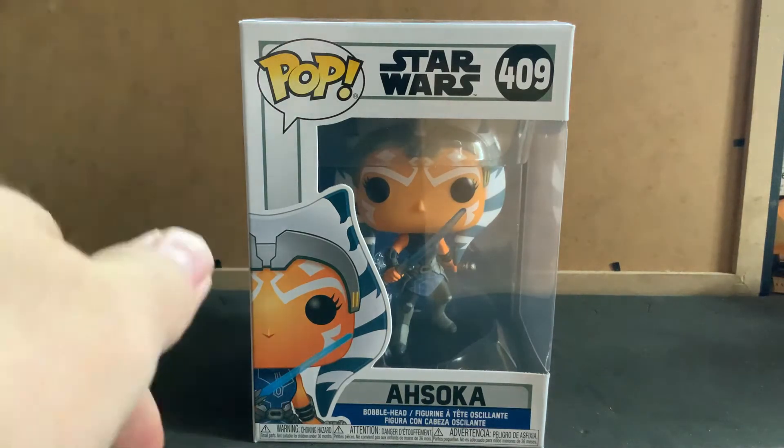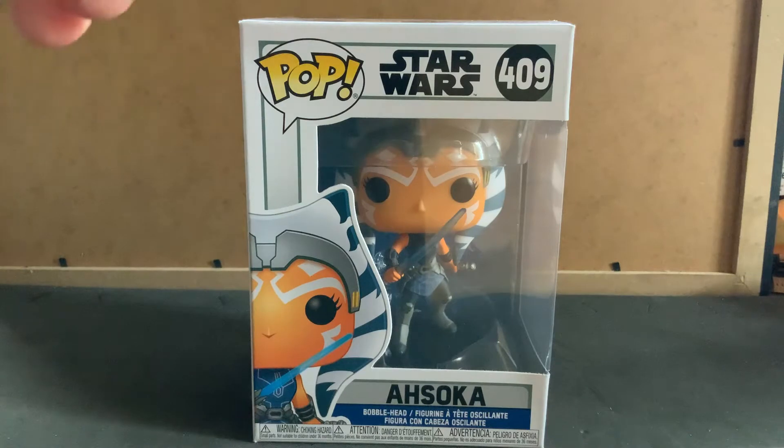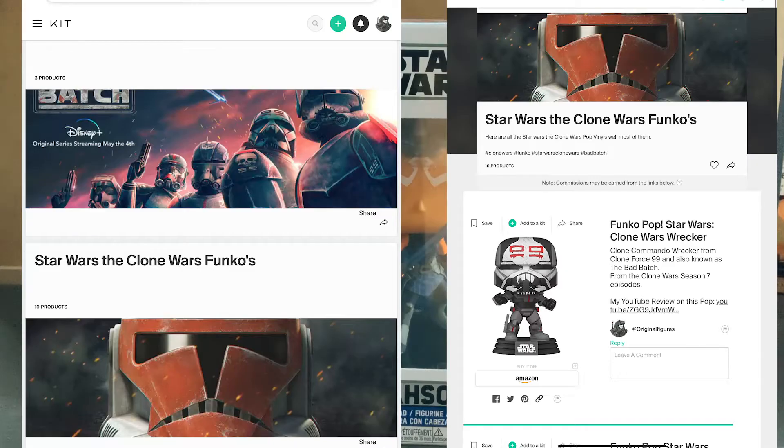That's going to segue into my next bit of news. What I've done is, the pop figures that I have received that are okay — so like the packaging's perfect and stuff like that — I've actually made something on kit.co, which is basically an archive of Amazon links to different pop figures. I have Star Wars The Clone Wars pop figures, all Amazon links to them, so you can click on any of those and purchase them through those, which really helps me out.